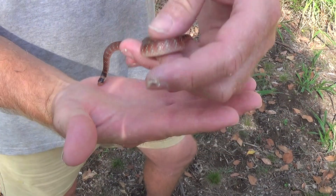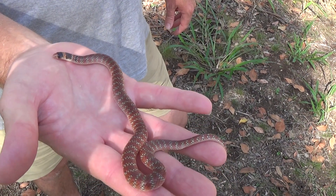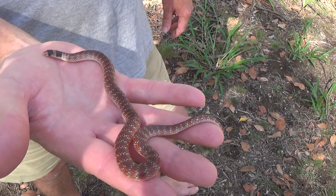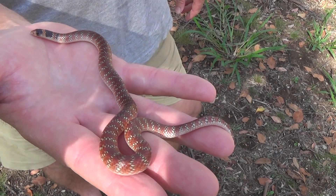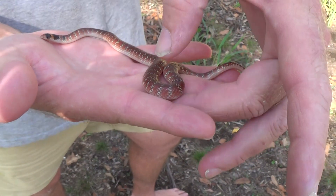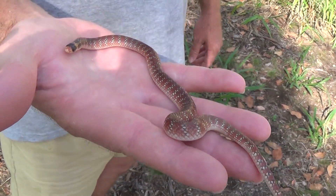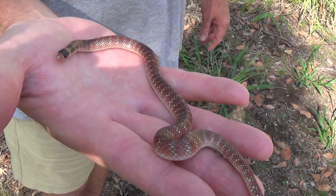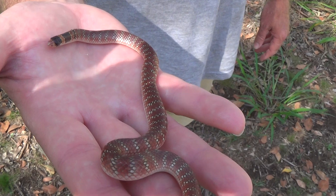We just wanted to share this special little animal with everyone before we release it again. You can see how placid it is — they never bite. We live right in the heart of its range, so we see a few each year. Even when we're looking for them, honed in on the habitats, we only see two or three each year. Very secretive animal.